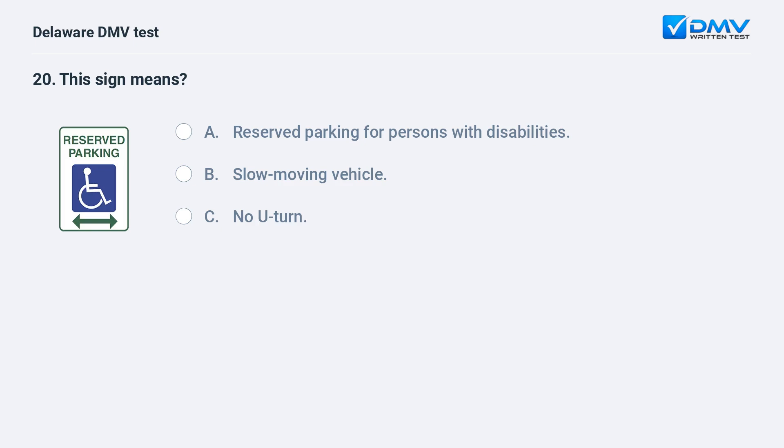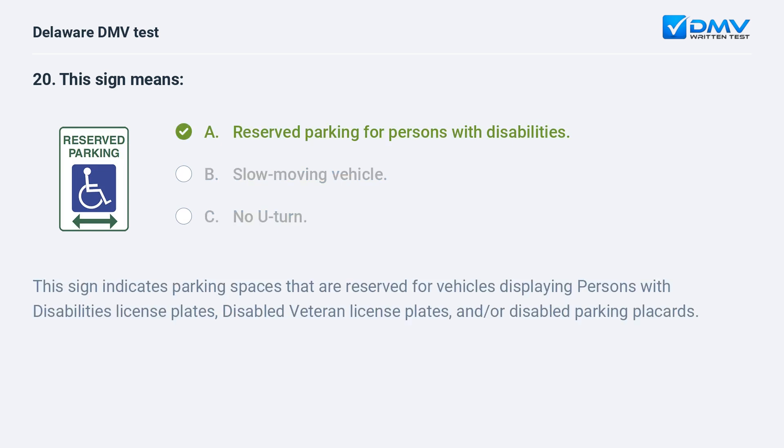This sign means: A. reserved parking for persons with disabilities, B. slow moving vehicle, C. no U-turn. The answer is A: reserved parking for persons with disabilities. This sign indicates parking spaces reserved for vehicles displaying persons with disabilities license plates, disabled veteran license plates, and/or disabled parking placards.